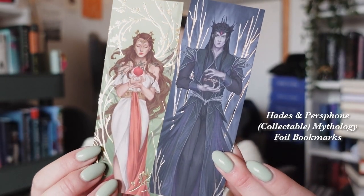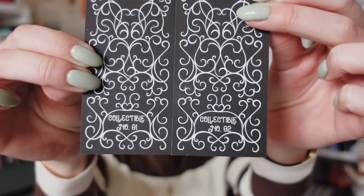These two beautiful bookmarks — I love these effects, they are beautiful. I think that these will be in every single box from now on because on the back it says that these are collectibles.